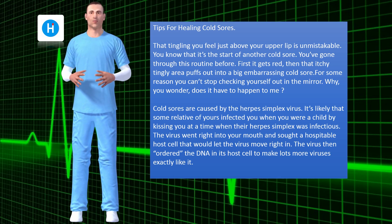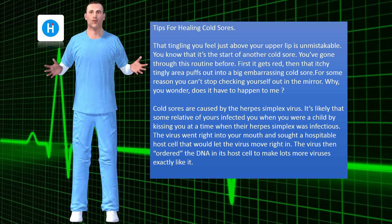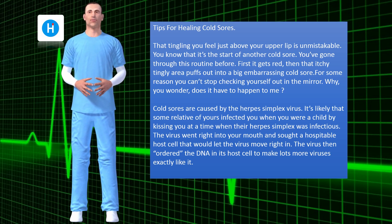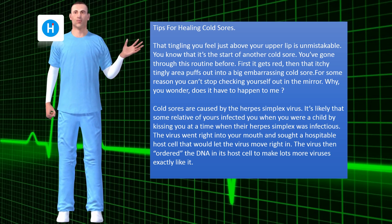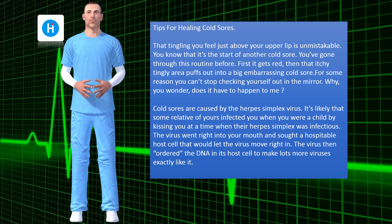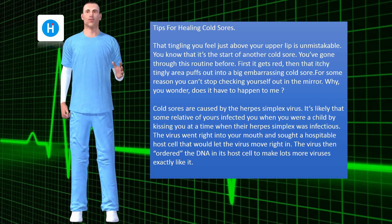Cold sores are caused by the herpes simplex virus. It's likely that some relative of yours infected you when you were a child by kissing you at a time when their herpes simplex was infectious. The virus went right into your mouth and sought a hospitable host cell that would let the virus move right in. The virus then ordered the DNA in its host cell to make lots more viruses exactly like it.